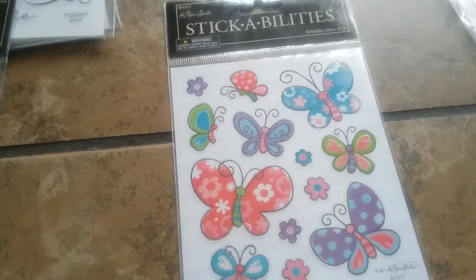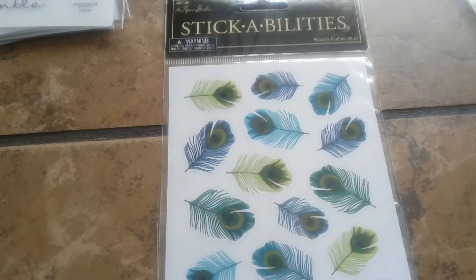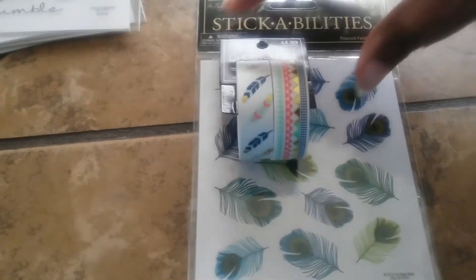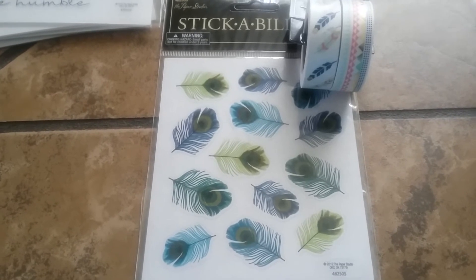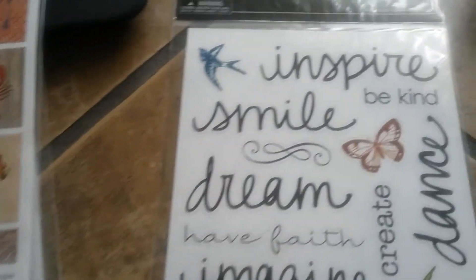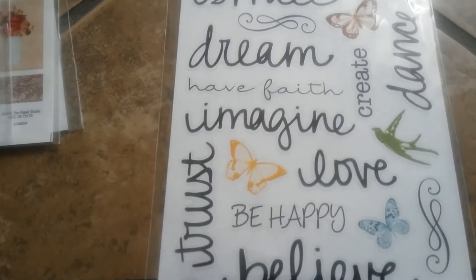These are butterflies, and then these here — with these I actually picked up this washi tape and I'm hoping that it'll go together and look really cute on the layout. I know it's two different types of feathers but they're the same color, so hopefully it'll tie in together some kind of way. I thought that was really pretty, and that's two-sided as well.